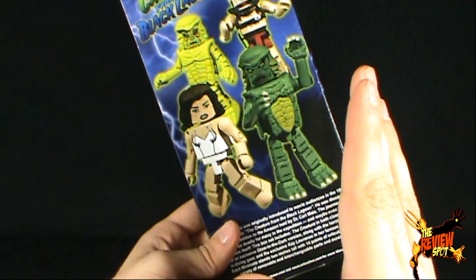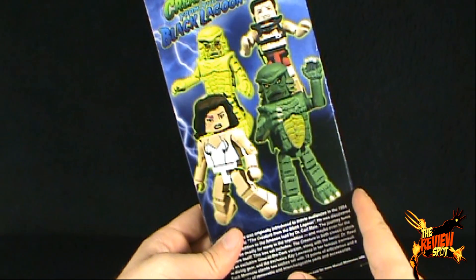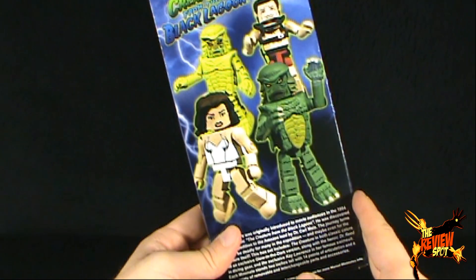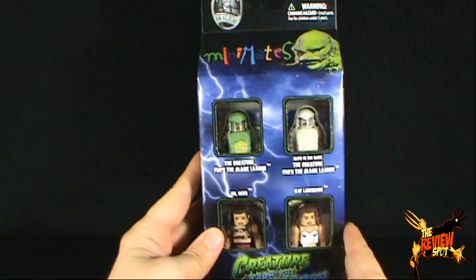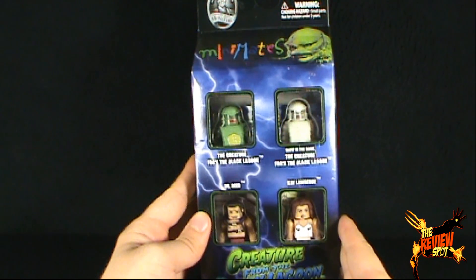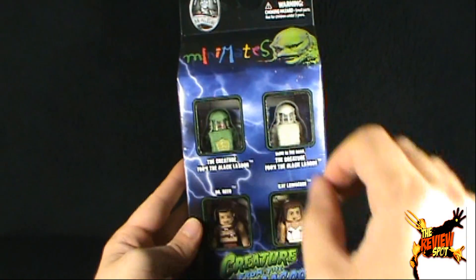You want to see what else is included from the good folks at Diamond Select? You can go to www.diamondselecttoys.com or www.artasylum.com. I'm going to take a bit of a terrifying break, unleash these four Minimates out of their package, and when we come back we're going to get a better look at the four Minimates. Don't go anywhere, stay tuned.